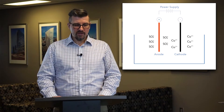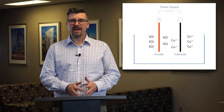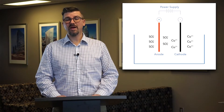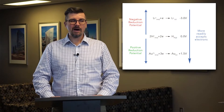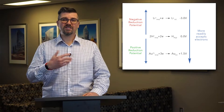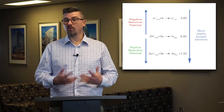When a voltage is applied to the solution, the positively charged cations move towards the cathode, and the negatively charged ions — the anions — move towards the anode. The relative tendency of a metal to plate onto the cathode surface depends on its reductive potential, which is its place on the electrochemical series. The electrochemical series is really just a list of the reduction potentials of the metals relative to the hydrogen electrode, which is defined arbitrarily as zero. Metals that are more willing to accept electrons have a more positive reduction potential and are more easily plated — what we consider more noble.